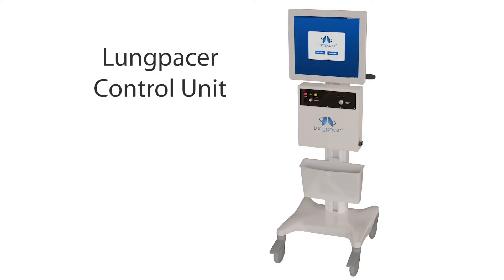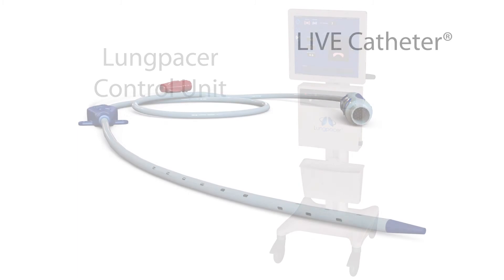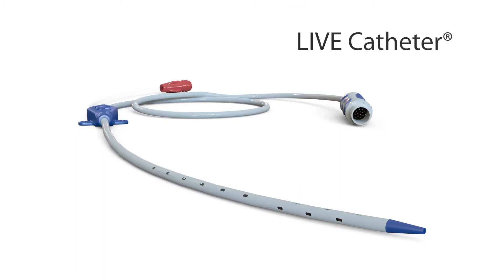The Lung Pacer Diaphragm Pacing Therapy, or DPT system, is designed to prevent or reverse diaphragm muscle atrophy by sending electrical signals through the phrenic nerves to activate the diaphragm muscle.